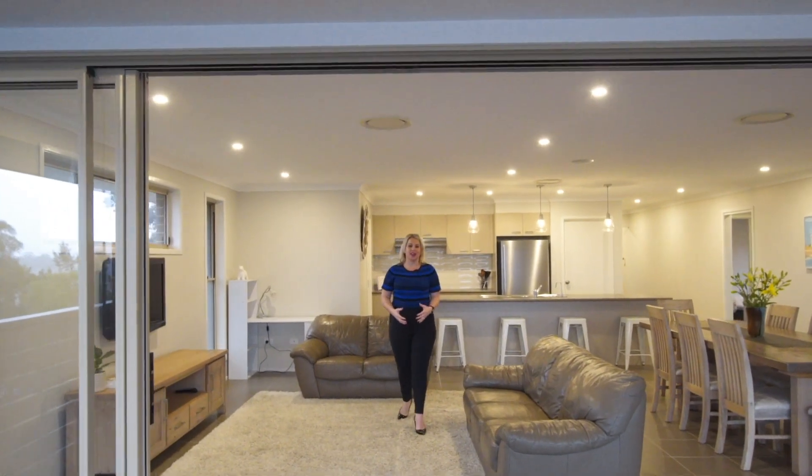In an elevated position in Quarto Heights with sweeping views across the escarpment and towards the ocean, this home truly encompasses that north-facing aspect that so many are looking for.